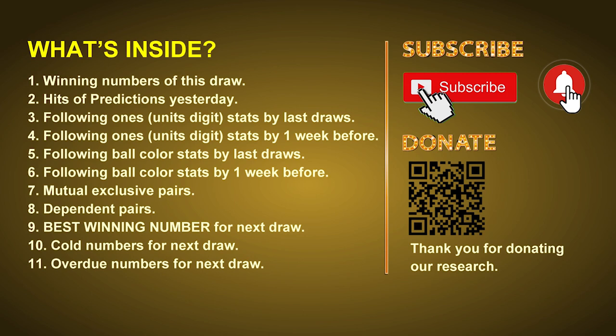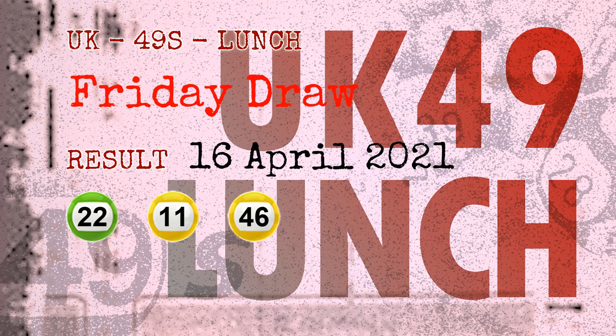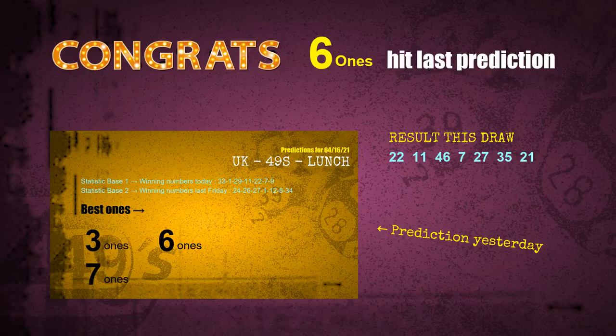The winning numbers of Friday April 16, 2021 are 22, 11, 46, 07, 27, 35, and the booster number is 21. Congratulations for friends who bet on six ones and seven ones — both are a hit!